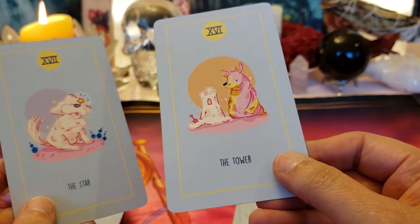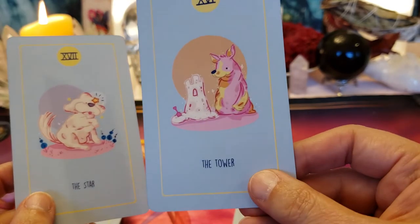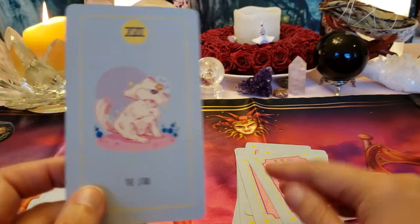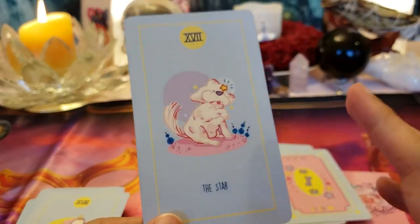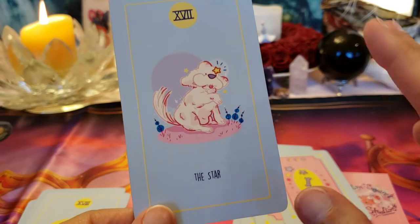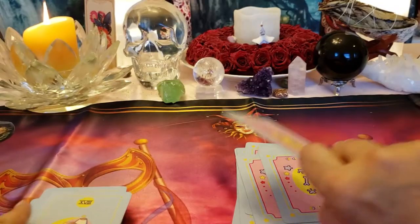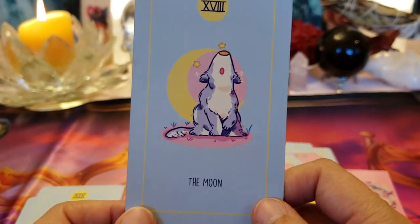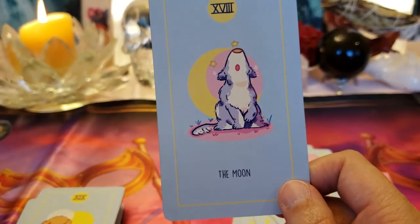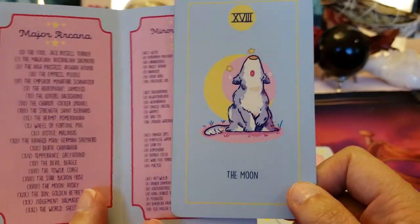No crown, none of the regular symbols we're used to, no people falling out — and I'm glad she doesn't put little doggies falling out because that would break my heart. The Moon — this little dog howling at the moon; I love it when my dogs do that.